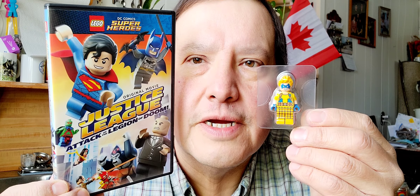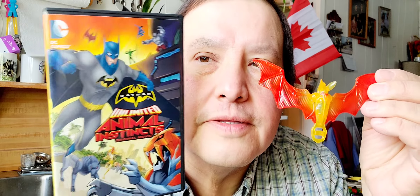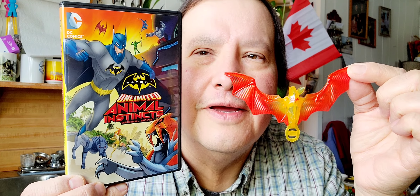So that's my review. You got the Justice League DVD and then this little Lego character with it. Then with the Batman, you get the bat. I like these. So that's my little review for this week — picked up two DVDs and two exclusive figures. Okay, see you next Sunday!